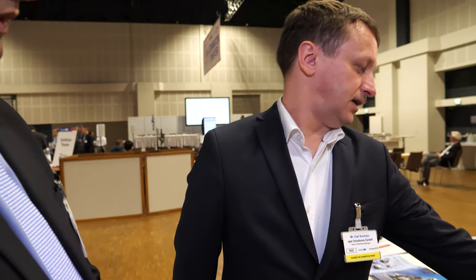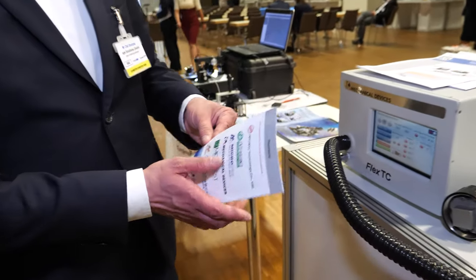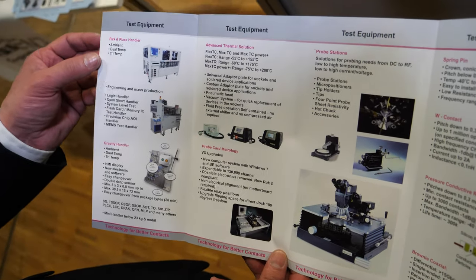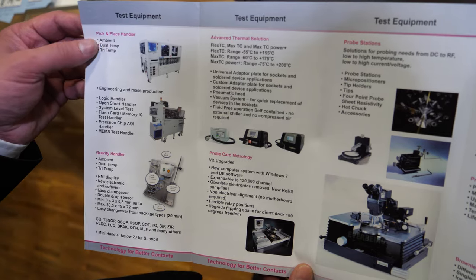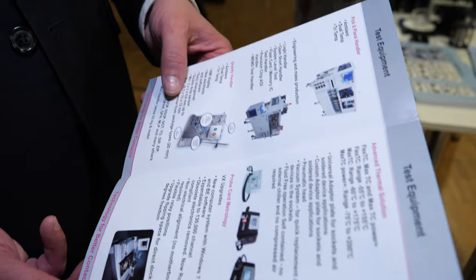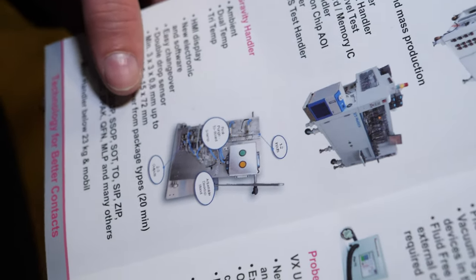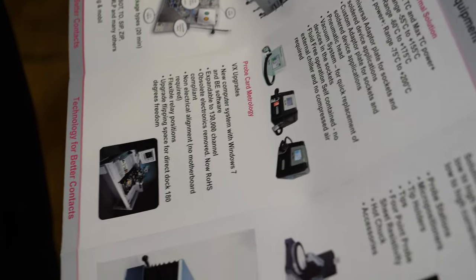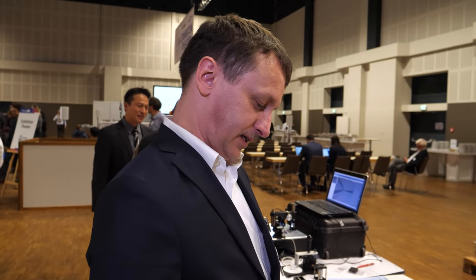We also have handling like pick and place handlers and smaller gravity handlers. Then we have different sockets for housed devices — usually for production tests or failure analyses and things like that.